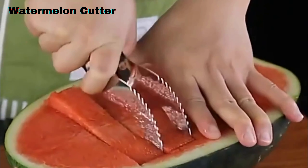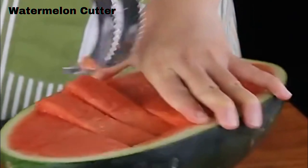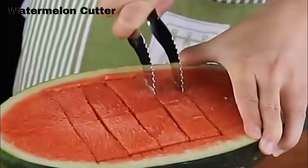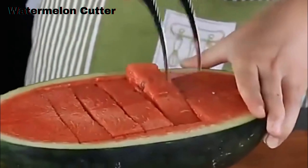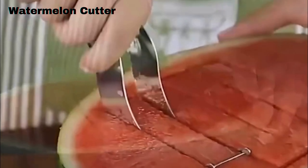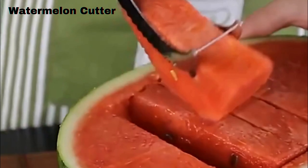This kitchen gadget is perfect for those hot summer days — it's the watermelon cutter. Say goodbye to the messy, sticky process of slicing your watermelon. Look at how effortlessly it glides through the watermelon, giving you perfect slices every time. It's not only quick and convenient, but also safe for the whole family to use.